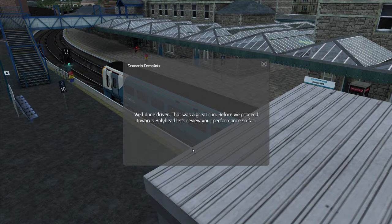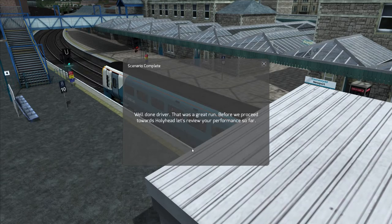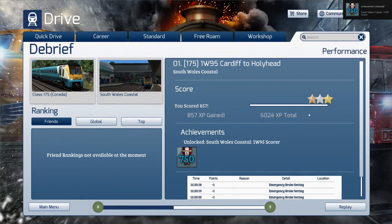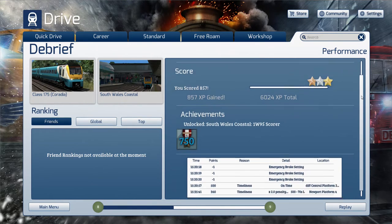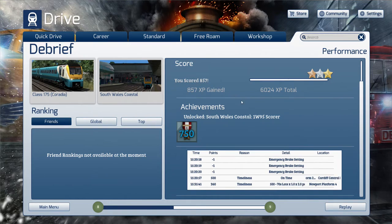Well done driver, that was a great run. Before we proceed towards Holyhead, let's review your performance. South Wales Coastal score: 857 out of 1000. That's okay — it's a good pass. Achievements unlocked: South Wales Coastal 1W95 scorer. So we had the emergency brake thing minus three right at the beginning. We got 500 for timeliness into Cardiff and 360 for timeliness into Newport.